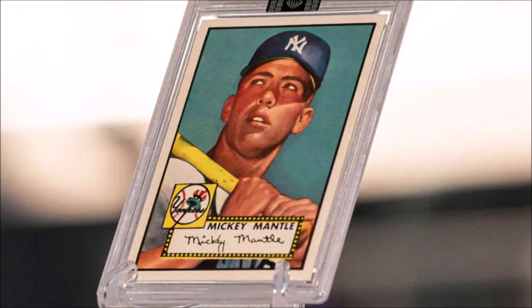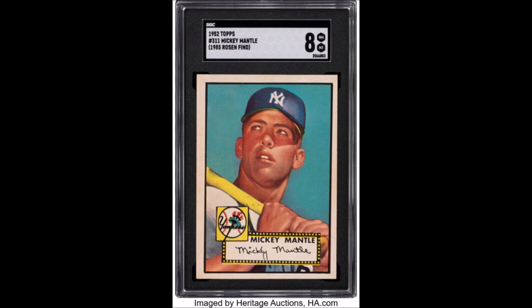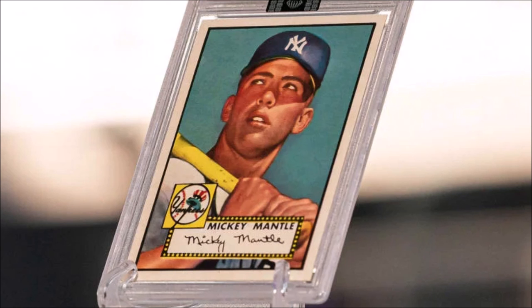Heritage Auction is going to be beginning the year, later this month in January, selling another 1952 Topps Mickey Mantle — but that one's near mint 8, a little bit different of a card. They think it's going to sell for around $800,000, and not the almost $13 million this one did.